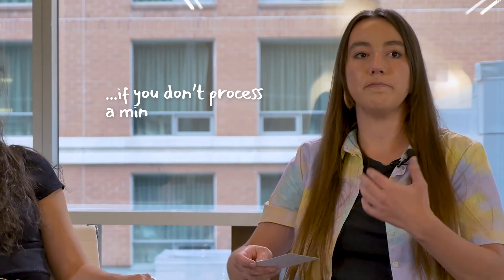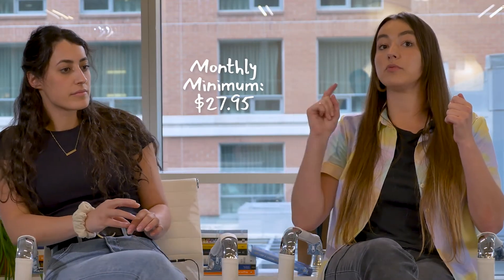Like, let's say the monthly minimum is $27.95 for processing fees, but you only have like $5 in processing fees — it's the difference between $5 and $27.95 that you get dinged, which is $22.95.